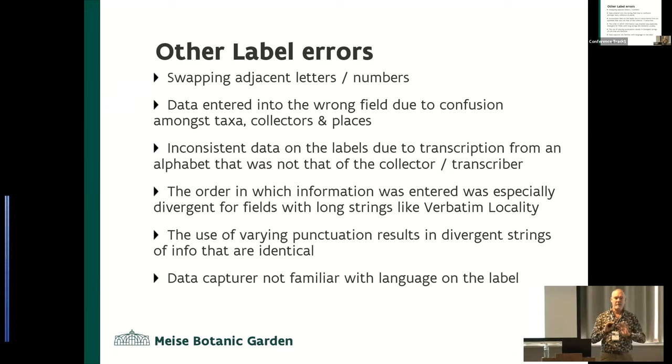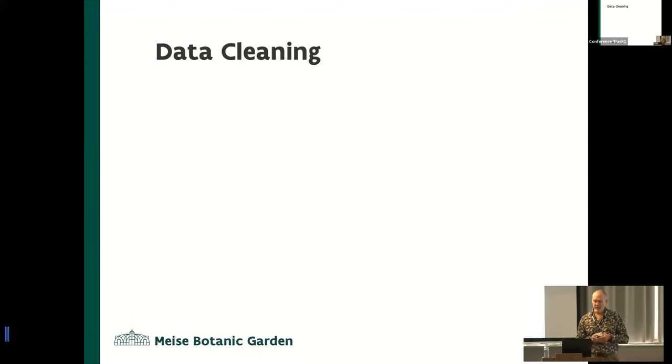The use of different punctuation is another problem. People want to indicate something is different and use a comma, semicolon, colon, space, dash, or underscore — so things that were potentially the same thing look different. And sometimes the person encoding it was not familiar with the language, which meant they would make more errors.